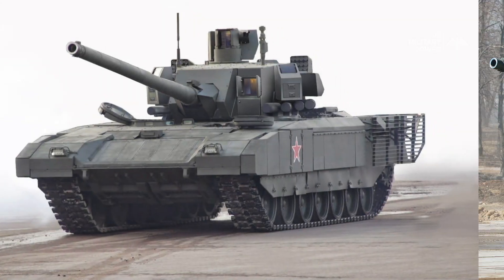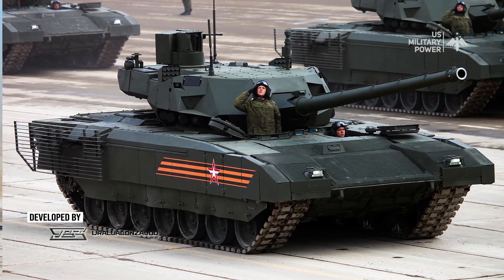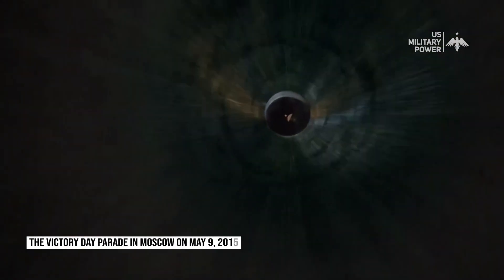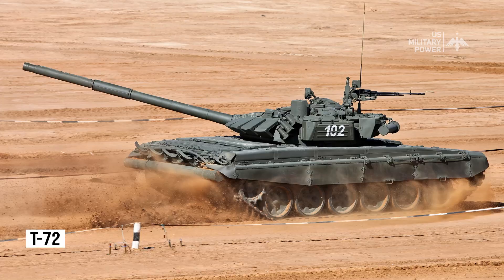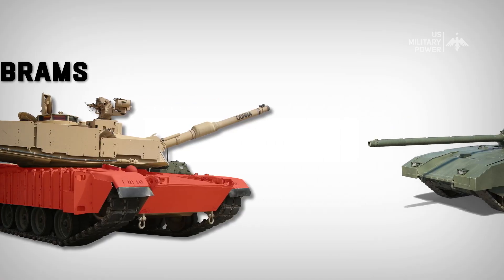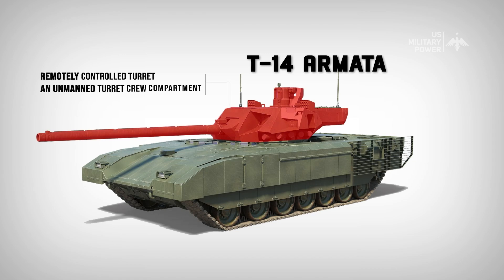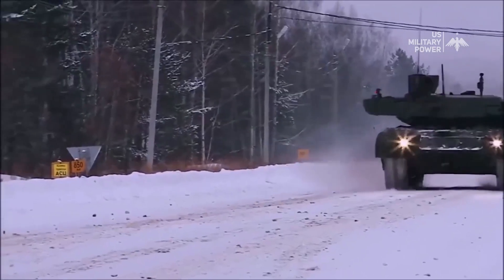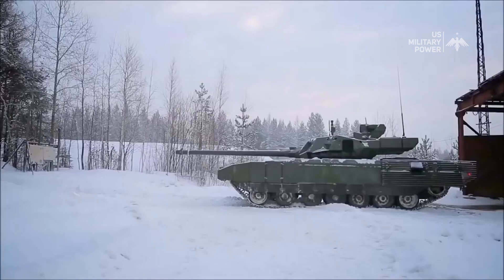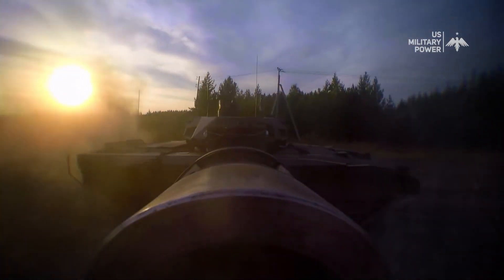The T-14 Armata, on the other hand, is a Russian main battle tank developed by the Uralvagonzavod Corporation. It was first unveiled to the public during the Victory Day Parade in Moscow on May 9, 2015. The T-14 is a next-generation main battle tank designed to replace the aging T-72 and T-80 tanks in Russian service. It's equipped with several advanced features, including a remotely controlled turret, an unmanned turret crew compartment, and active protection systems. Development of the T-14 began in the early 2000s as part of Russia's effort to modernize its military. The tank is considered to be one of the most advanced MBTs in the world, praised for its high level of protection, firepower, and mobility.